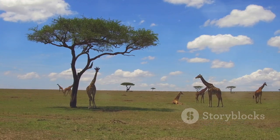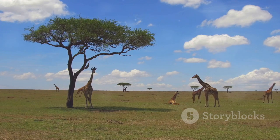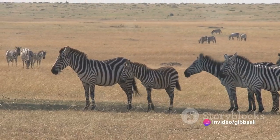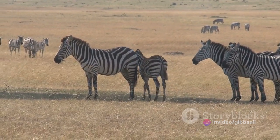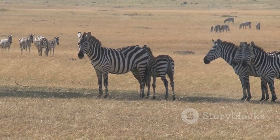Yet despite the challenges they face, there is a certain grace and beauty in their existence. They are a testament to the resilience and adaptability of life in the wild. As the last rays of the sun disappear, the savannah is cloaked in darkness. One by one, the gazelles settle down, their bodies huddled together for warmth and safety.